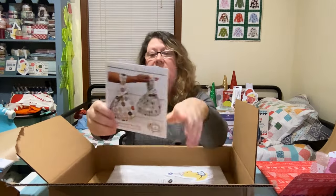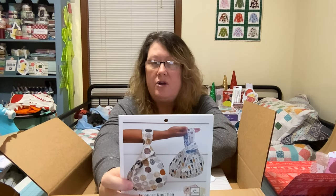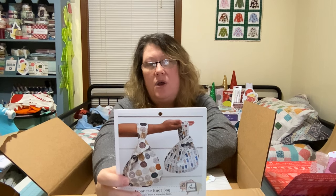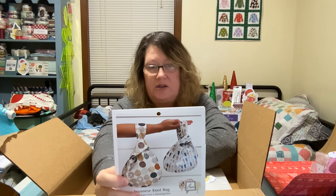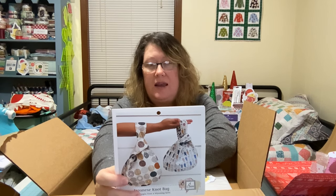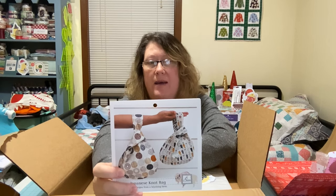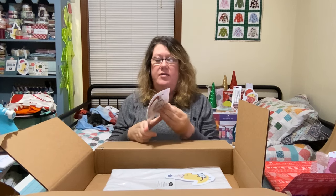And I got this Japanese bag. I'm not a bag maker, but this takes one fat quarter — and the lining is one fat quarter — for the small. The large is a half yard each. It looks like it has a template, and it gives you the tutorial video on the back. I thought that looks like a bag I might could make, so that was out there.